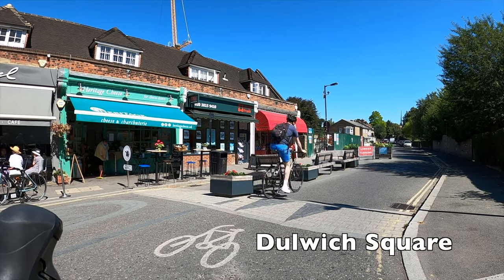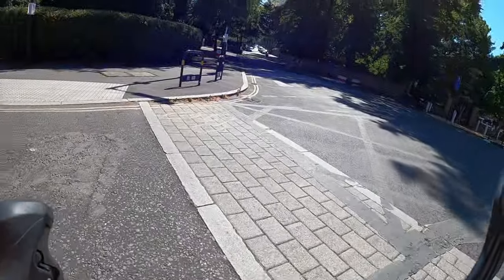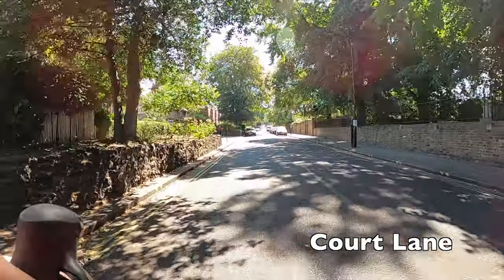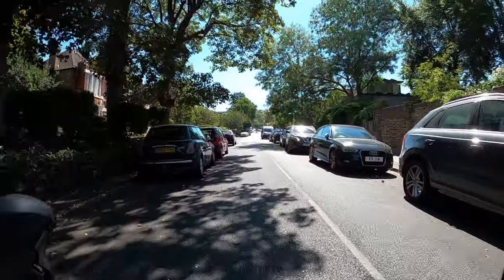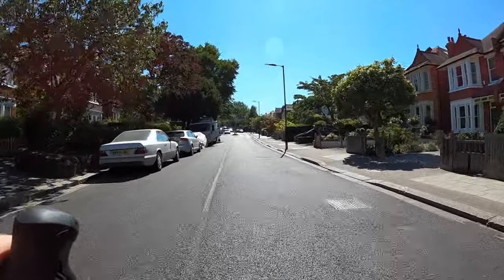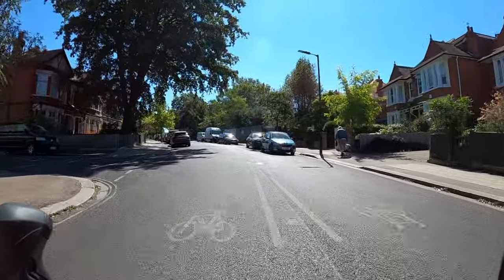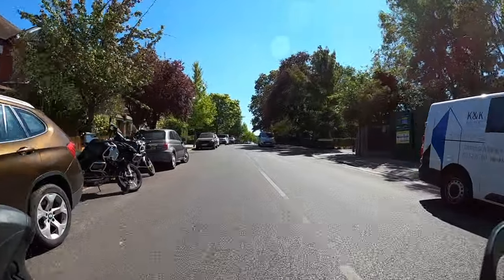So we're starting in Dulwich Square, which is a new pedestrian public space that was created by the closure of a few roads around this area. You may be able to tell from the markings still on the road that it used to be a busy road junction, but now it's just a nice place to sit and have a coffee. Southwark Council is in the process of drawing up a final design for the space — it should get some fancy paving, some seating, maybe some greenery and other stuff, depending on the results of the consultation.